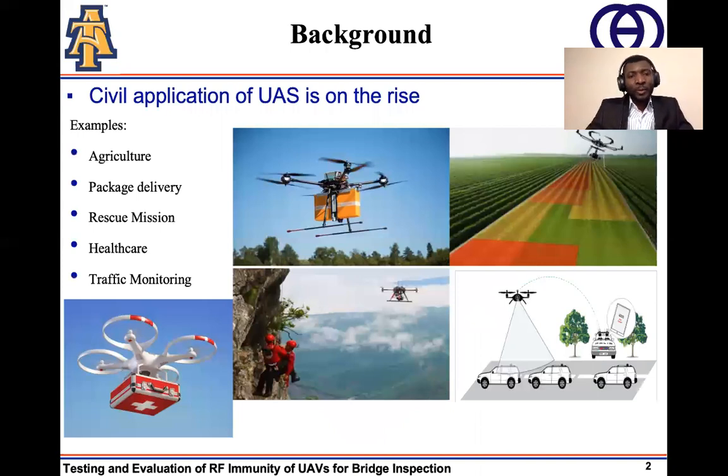In recent times, we have seen the adoption of unmanned aerial vehicles in a variety of civil applications. In smart agriculture, UAVs are employed to monitor crops and also to perform irrigation. In the near future, packages we order on Amazon will be delivered with the help of UAVs. Also, during rescue and search missions, rescue personnel use UAVs to assist them in locating individuals who might need rescue assistance.